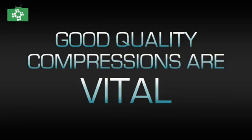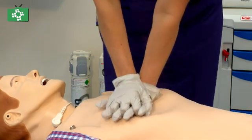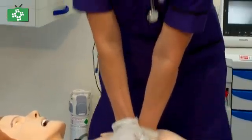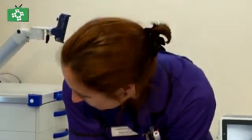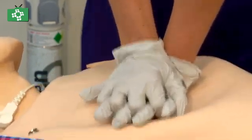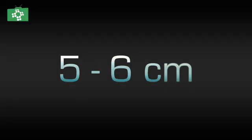Good effective compressions are important in both types of cardiac arrest. We need to maintain a rate of 100 to 120 beats per minute and press down five to six centimetres. The Resuscitation Council UK guidelines say we should change the person doing compressions every two minutes. If you're getting tired, you must tell somebody — it can get very hot depending on where you are. If you're really struggling, drop back to 100 beats per minute rather than 120, but keep pressing down that five to six centimetres.